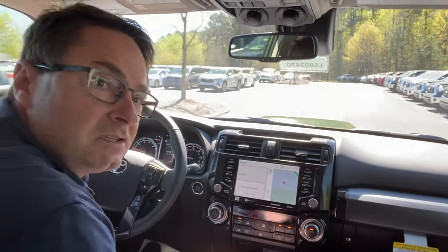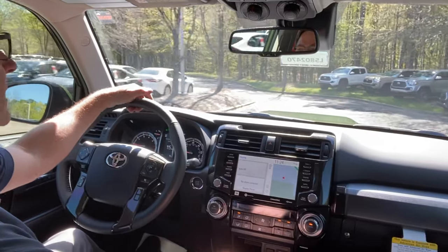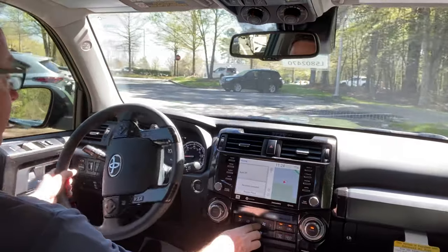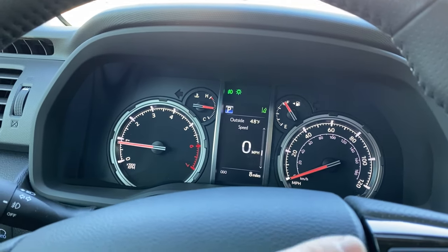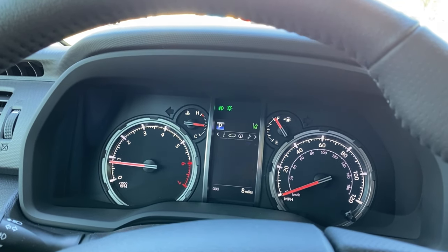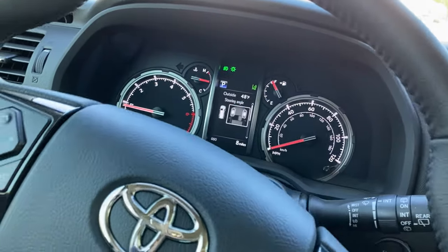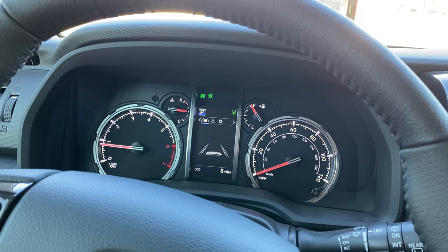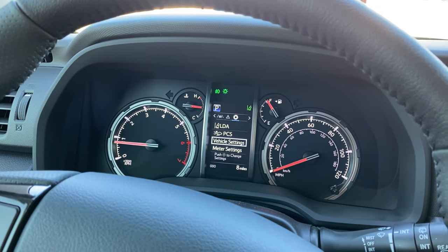This car is very smooth - it does have the TRD exhaust so you will hear it a little more, but it's for high performance. The 8-inch screen plays Apple CarPlay, Android Auto, and Amazon Alexa, so you can use GPS right from your phone - Waze, Google Maps, iPhone Maps. The dual temperature control has nice big knobs. Safety features include sway warning that tells you if you're going outside your lane - maybe you're distracted or tired. The multi-information display shows steering angle, compass, radio, lane departure alert, dynamic radar cruise control, low tire pressure, and pre-collision system settings.